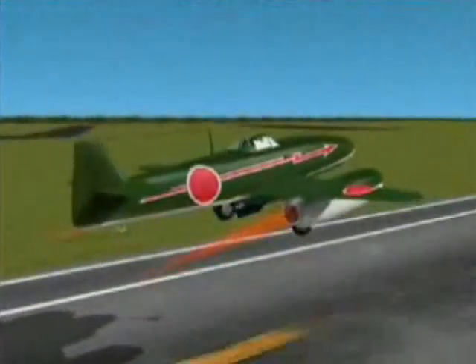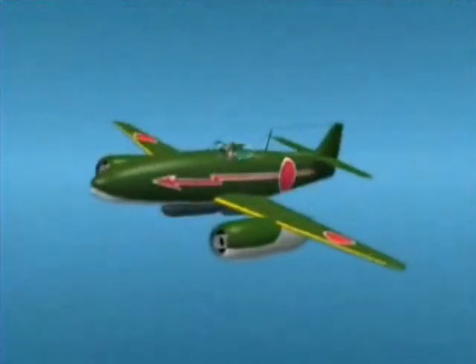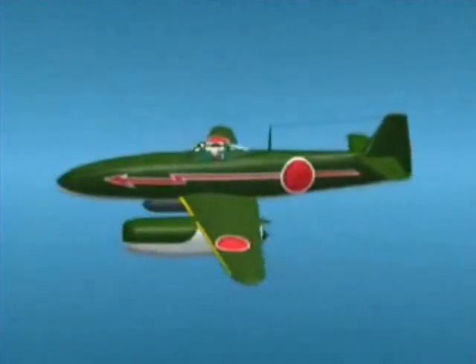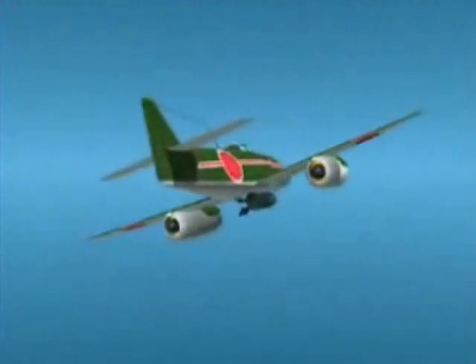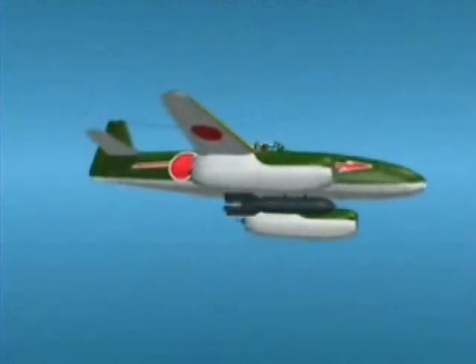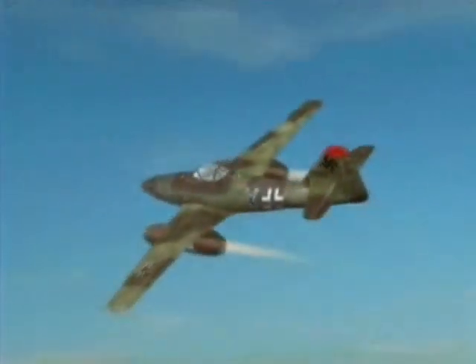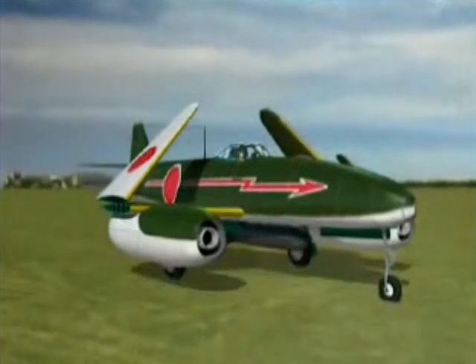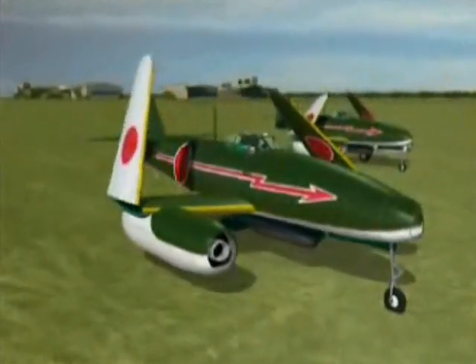Even more advanced Japanese jet projects were spun off from plans delivered by the Italians. There was the Imperial Navy's Kika, meaning Mandarin Orange Blossom. Like the Oka, the Kika was designed to attack ships of the expected American invasion fleet. Similar in shape to the successful German ME-262, but smaller, the Kika had folding wings to allow it to be hidden in caves, safe from American bombing. The Navy ordered 200.